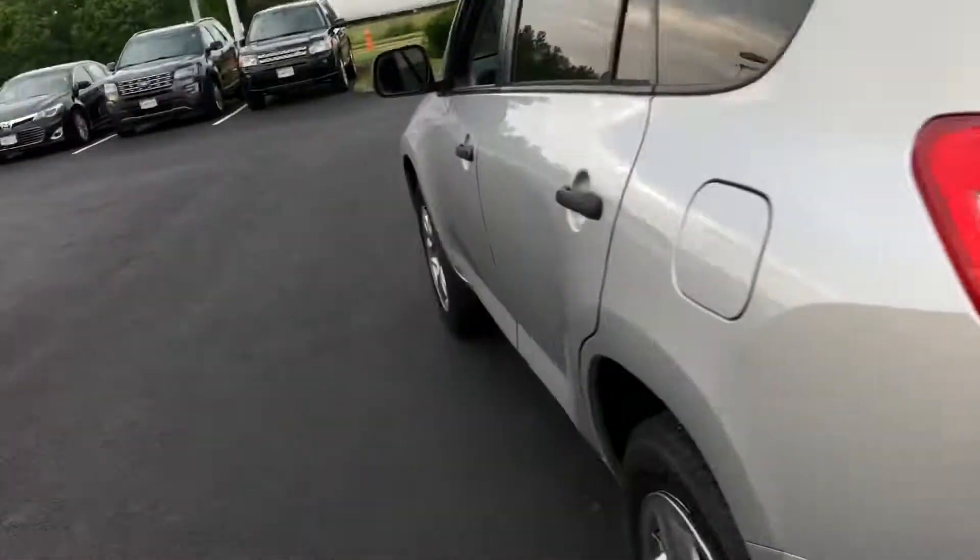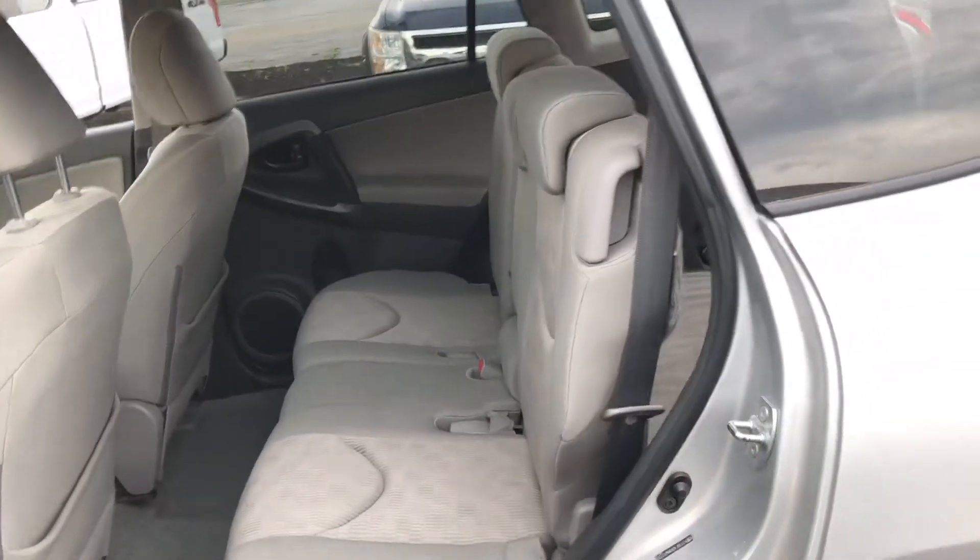Here's your rear trunk area. Back seats give you a nice 60-40 split.